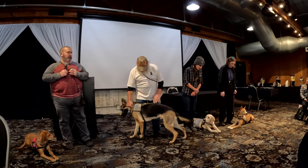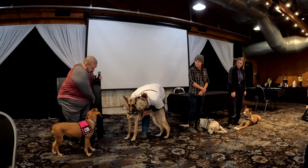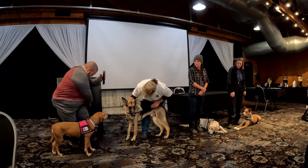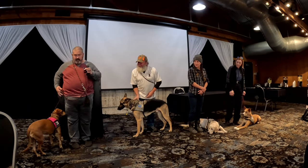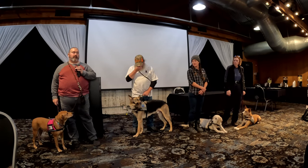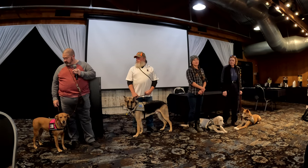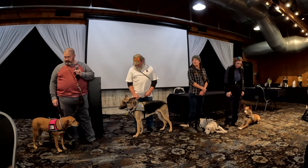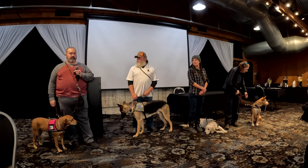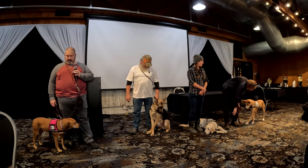Good afternoon, everyone. My name is Adam Burling, and this is Miss Molly. She and I have been a team now for a little over three years. I got her the last week of July 2020 — right before the pandemic. I'm an Army veteran and also suffer from PTSD, anxiety, and night terrors.